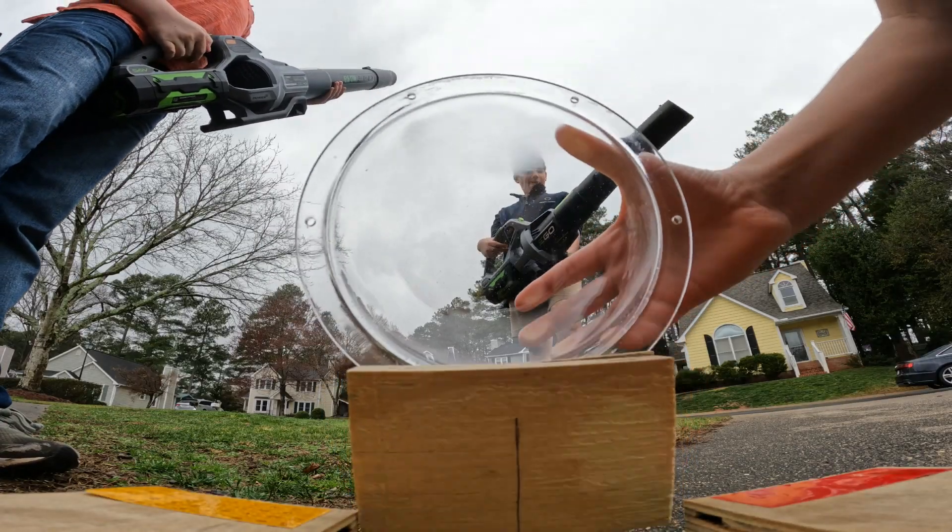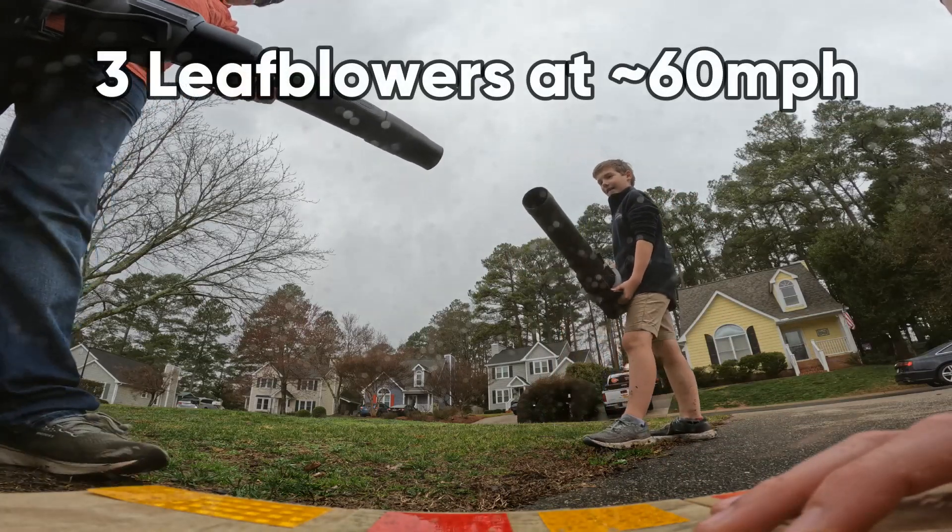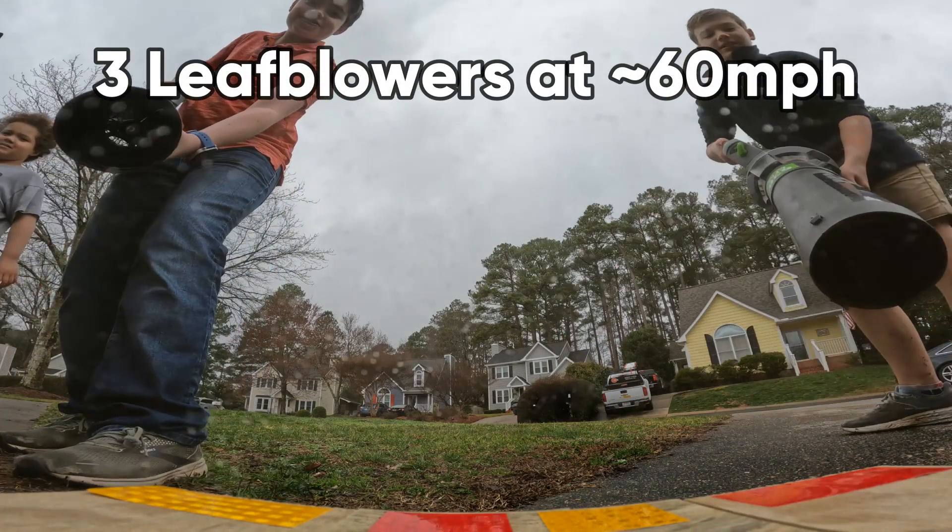So I grabbed an army of leaf blowers. All these blow at around 60 miles per hour, and I told them all to go at different places — and here you go.